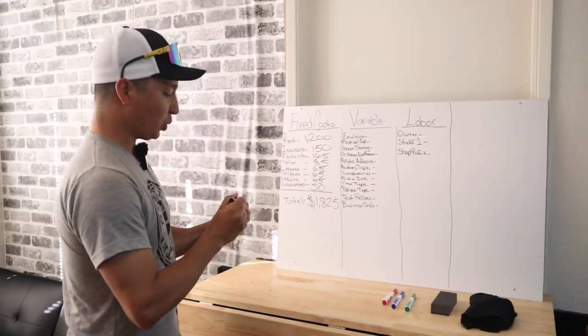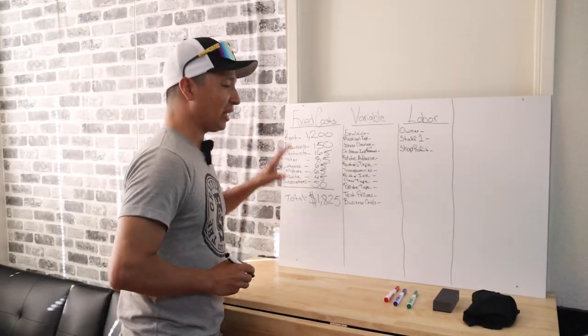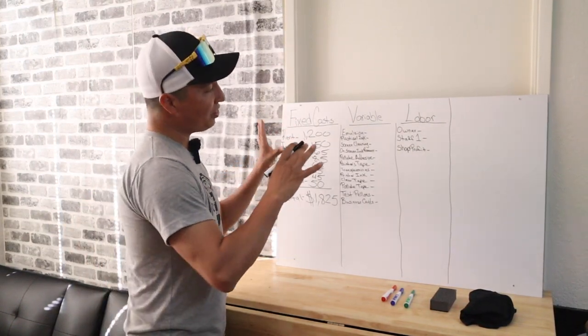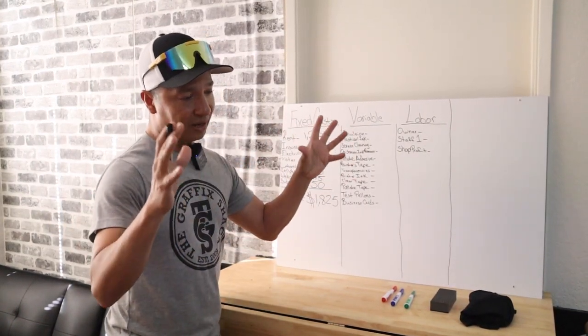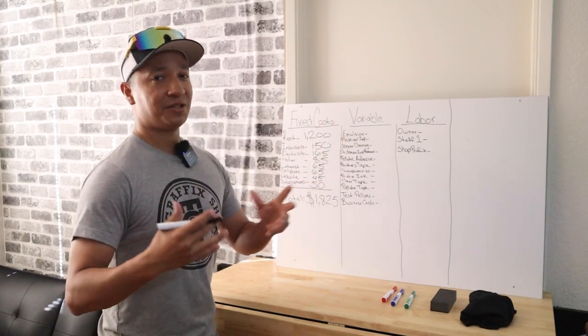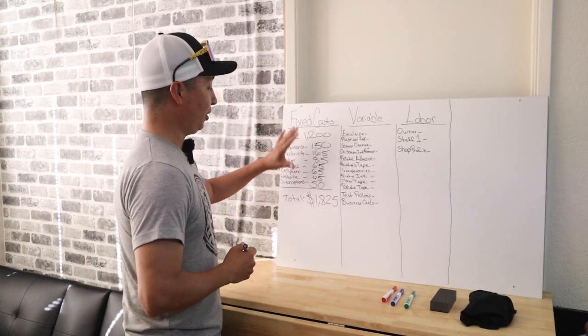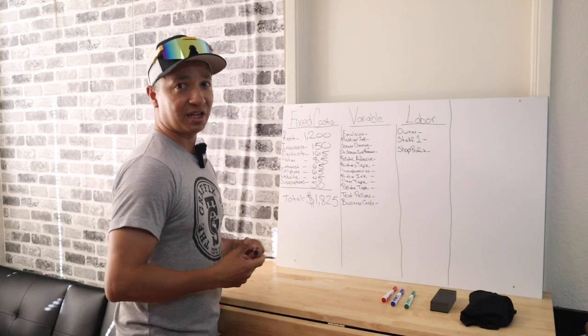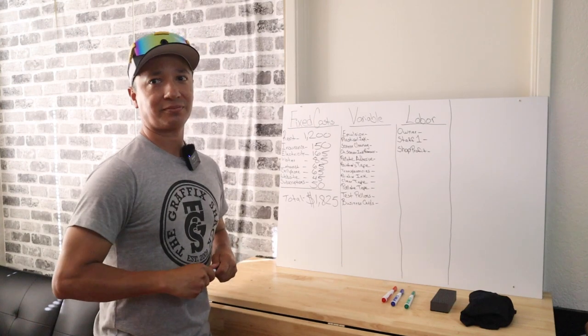So $1,825 — this is just to turn the lights on every month. This is what it costs. Doing this exercise is really going to open your eyes to what it actually costs to have your business. As you can see, we haven't even gotten any orders yet and we're already $1,825 in the hole for the month.